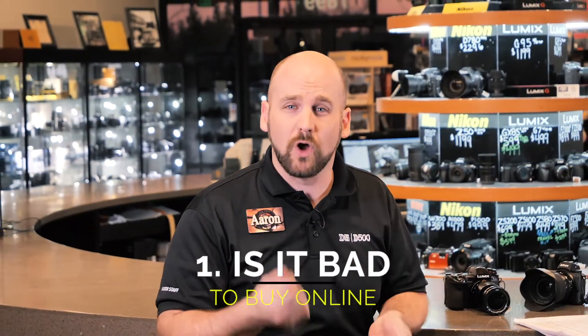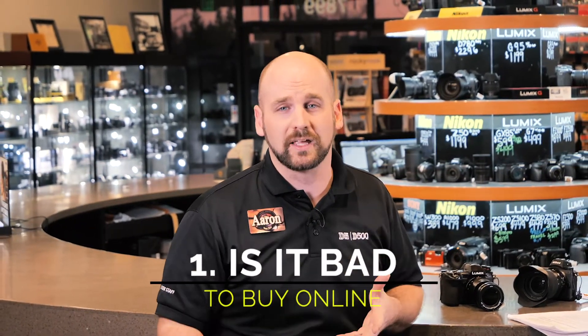Hey, Aaron from Horn Photo here, and I want to talk about the differences between buying online and buying in a camera store like Horn Photo. So let's look at some of the differences and see which one works best for you. One of the first questions we want to talk about is, are there any drawbacks to buying online versus buying in the store?